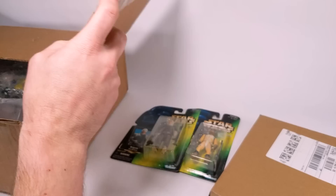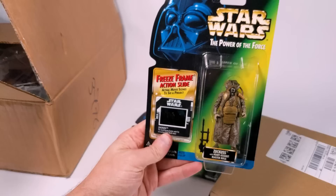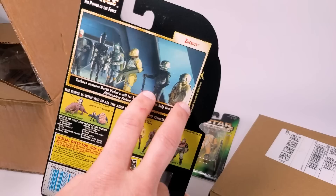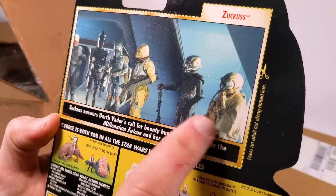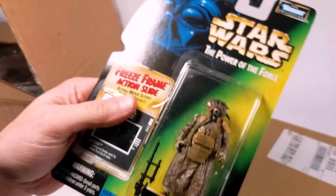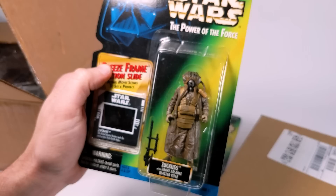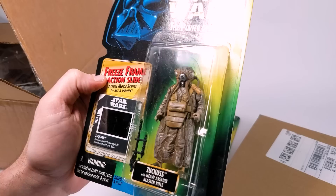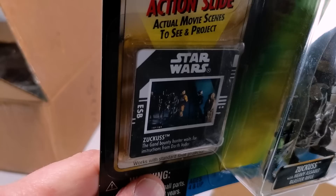We also have Zuckuss — and I want to be on record here: this is Zuckuss. In the original Kenner line they got the names mixed up between 4-LOM and Zuckuss. This is the organic creature and this is the droid — so why would the organic creature have the droid name? You do whatever you want with your own headcanon, but this is Zuckuss and this is 4-LOM, so it's correct. I think this figure holds up as well. I've never been a huge fan of soft goods, although I do like it on the Black Series version. The head sculpt looks great and the guns are fun, and there's also a freeze frame action slide — it's the bounty hunter lineup, which was a really cool addition.